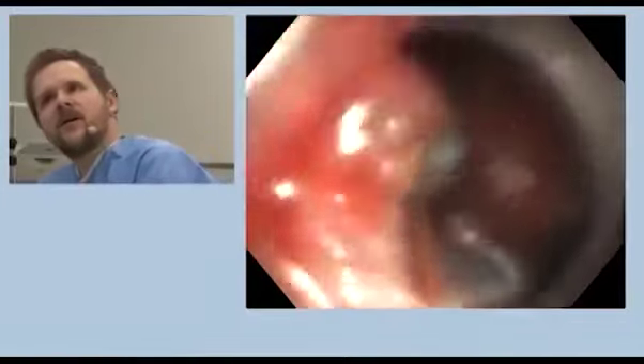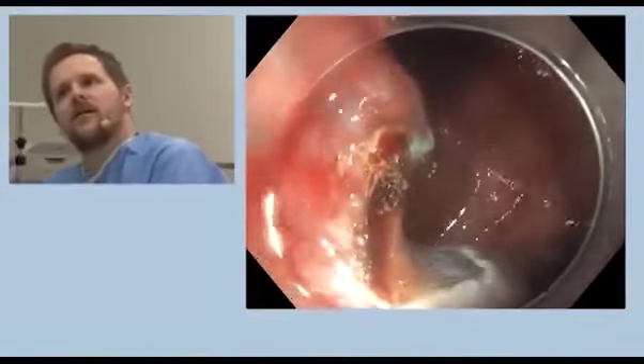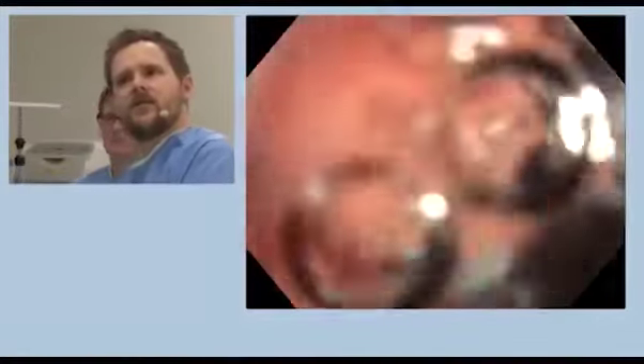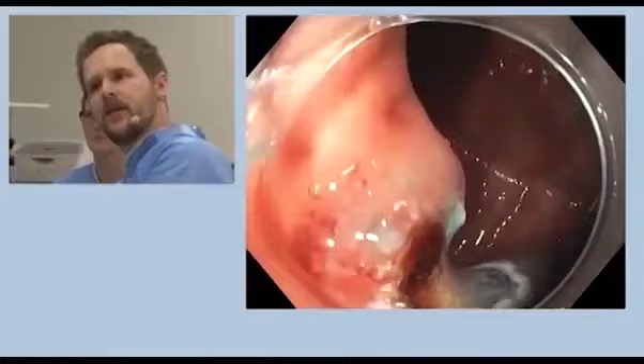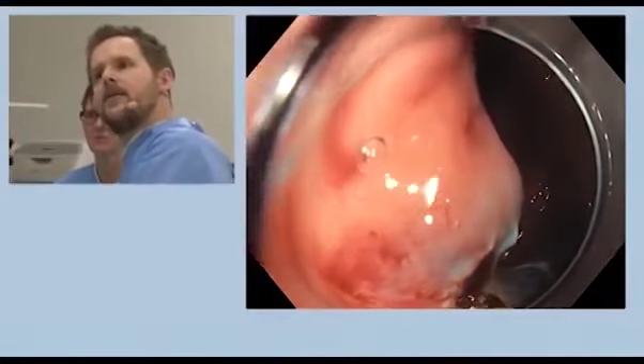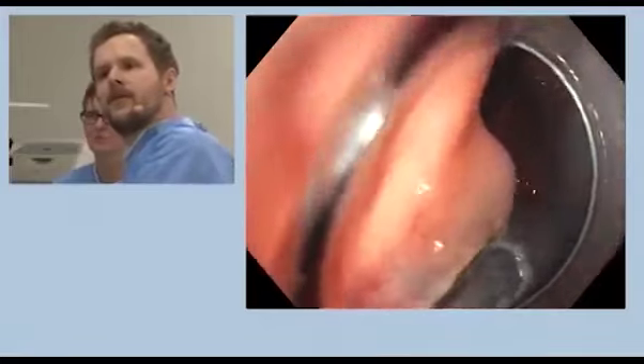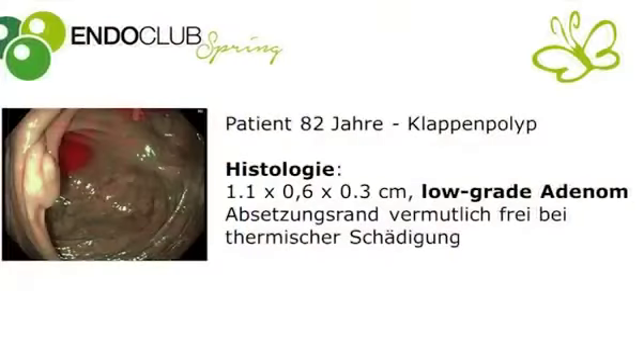Now it looks as if — no, at the top it's still a bit wet. Let's see if we can rework it in that marginal area a bit, here a bit higher. Histology revealed a low-grade adenoma, a good one centimeter in size. This is a great adenoma. Thank you.